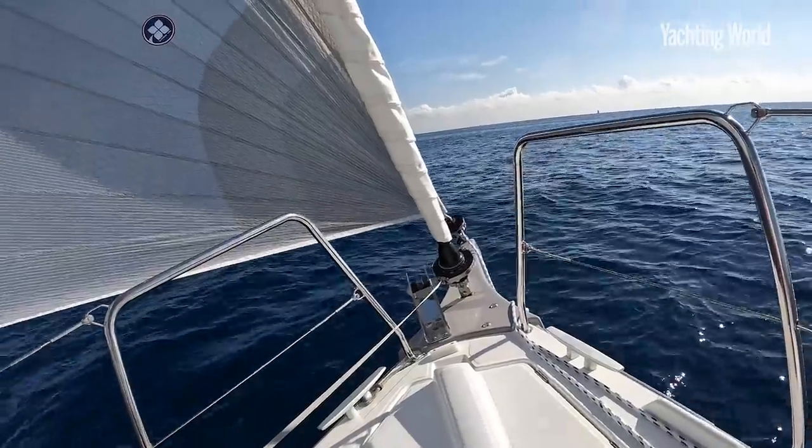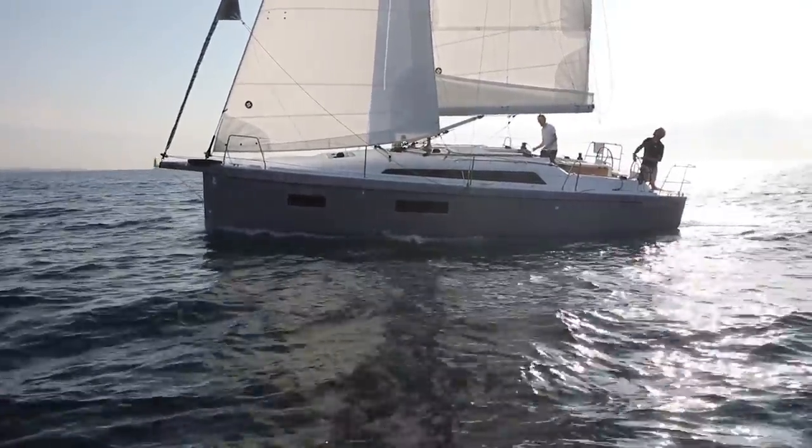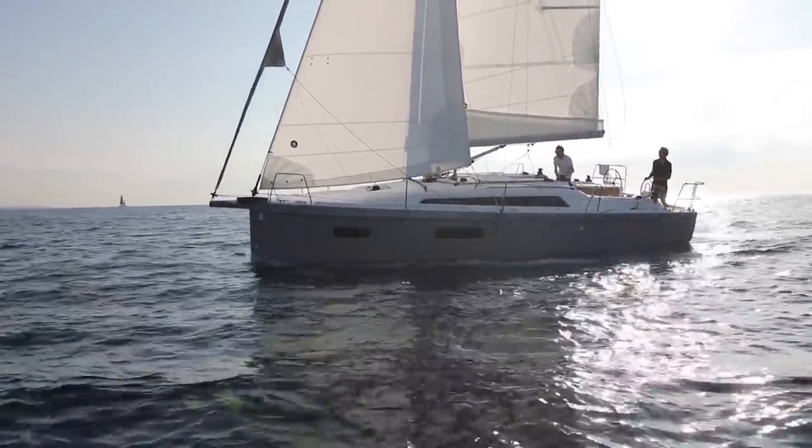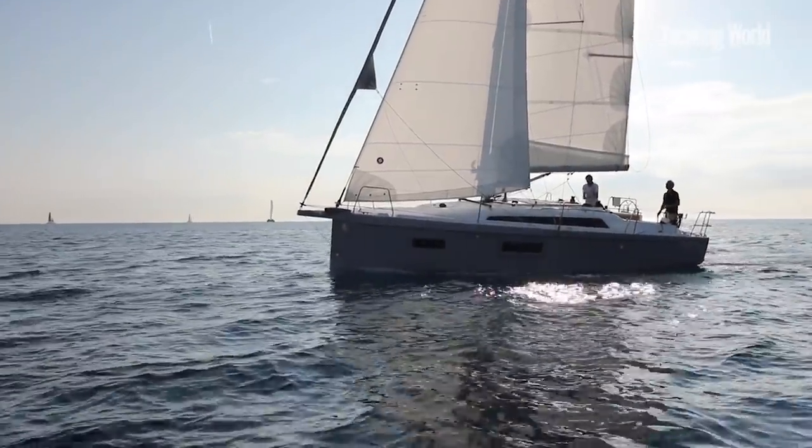This is an entry level boat for this day and age. It starts at 110,000 euros ex-VAT and Beneteau has already sold out of build slots for it for the whole of 2022.